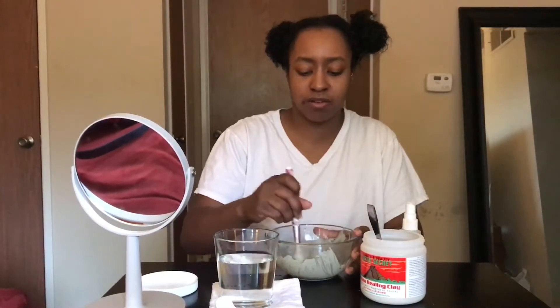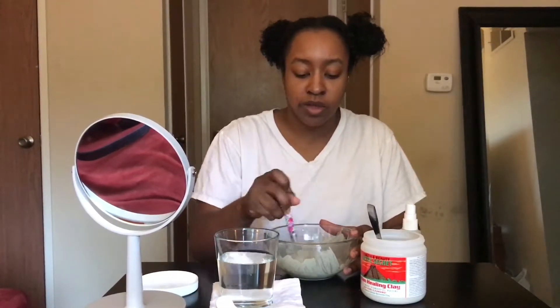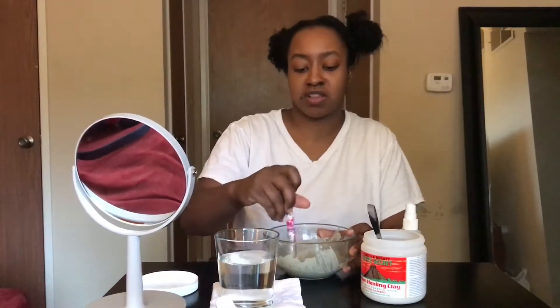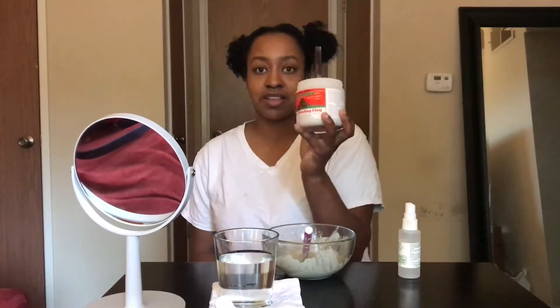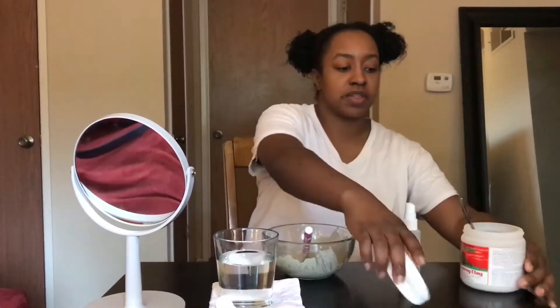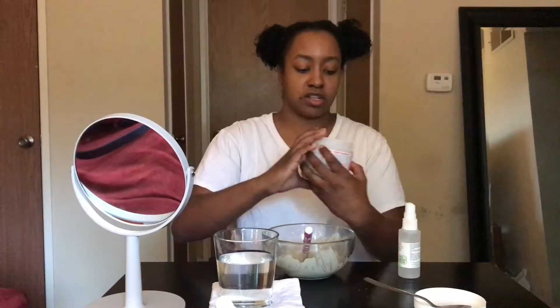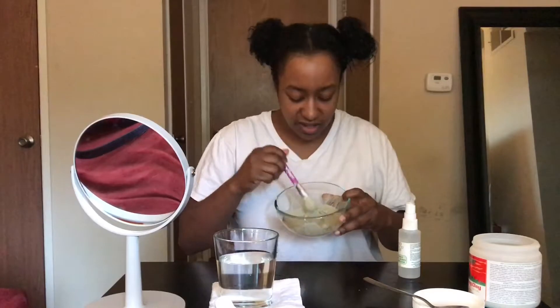If you've used this mask before with apple cider vinegar or water, please let me know — I'd love to hear how it worked out for you. This is such an inexpensive mask and I'm hoping it's really awesome because even at $7-$10, it's a lot cheaper than most things I buy at Sephora and Ulta. And this is a one-pound jar — that's a huge amount of product.